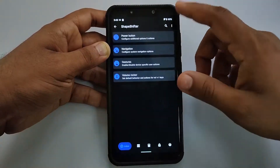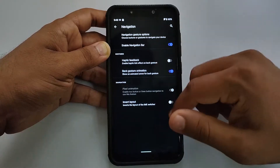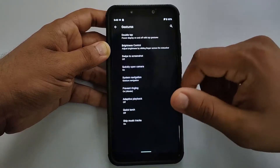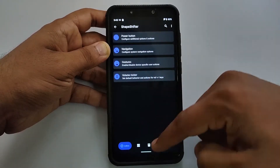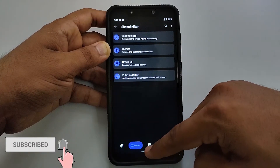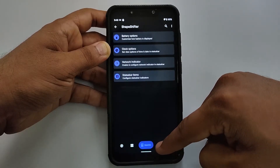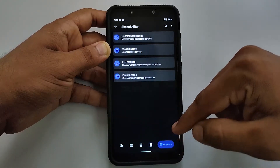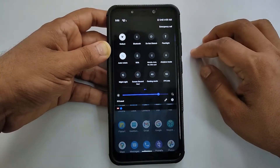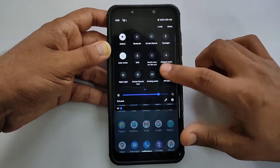The ROM also includes Page Shifter, which has many customizations including your status bar, gestures, notifications, battery settings, and network indicators — and many more. Almost every option is working pretty great and I haven't faced any issues here.